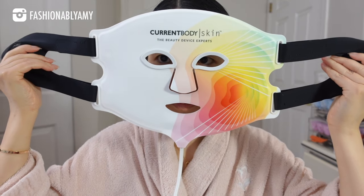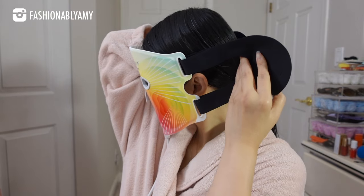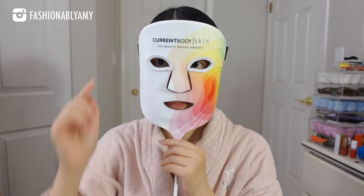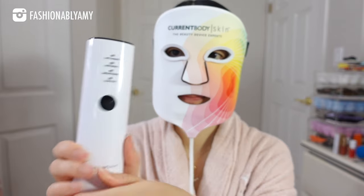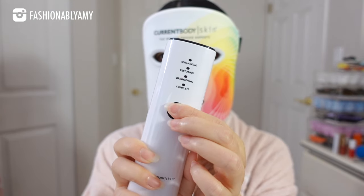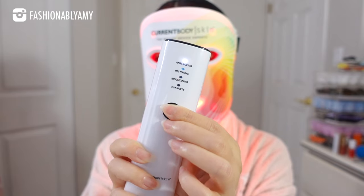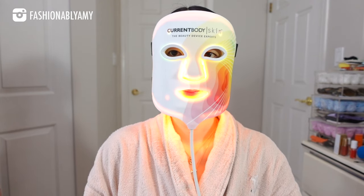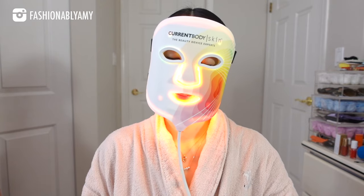Make sure your skin is completely clean and free of creams and lotions. Secure the mask on your face using the Velcro, make sure your eye goggles are installed, then turn on the device by selecting the mode of treatment you desire — long pressing the button for two seconds and alternating between the different modes. Then just sit back and relax for 10 minutes.